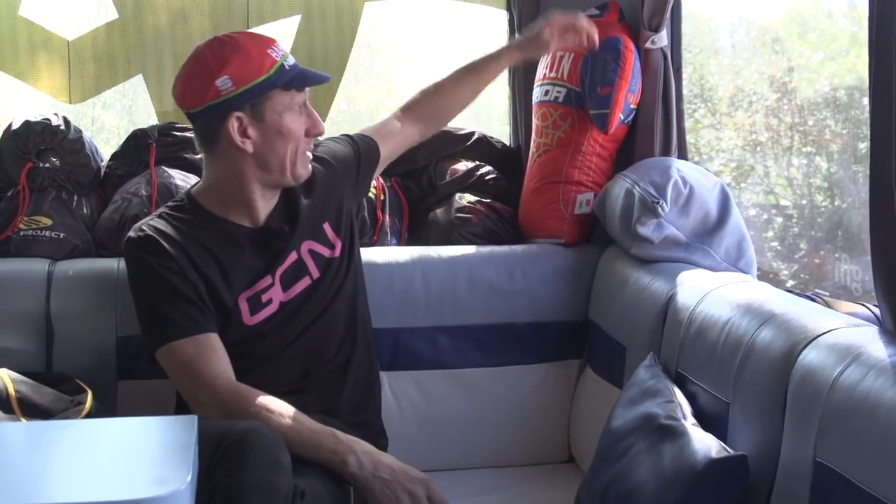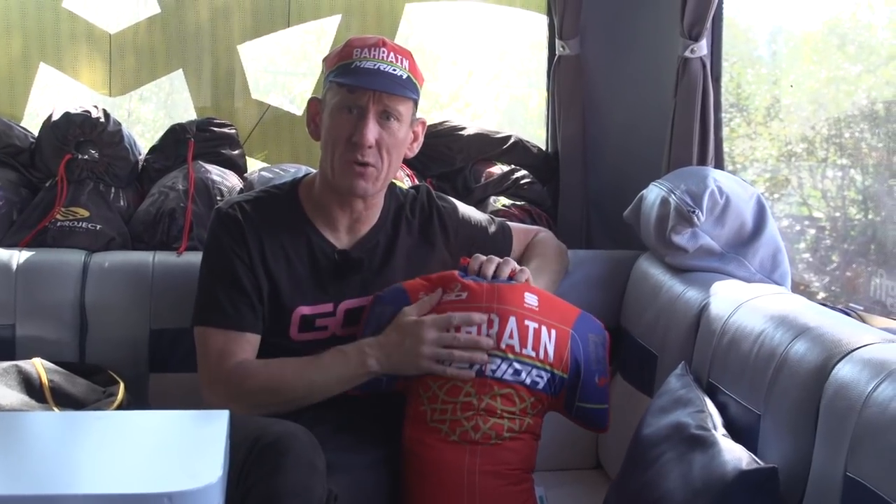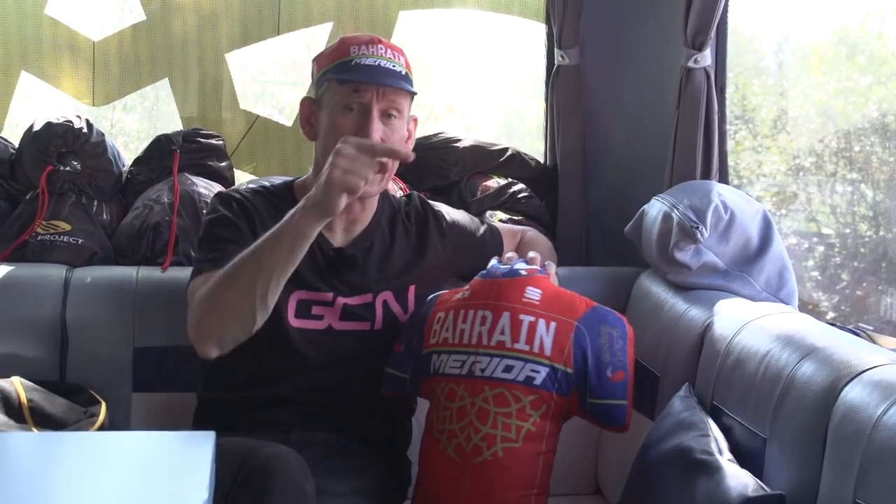I did particularly enjoy this team bus tour, especially the espresso midway through. If you don't want to miss another GCN video, click on the globe to subscribe — it's absolutely free. For another pretty cool bus tour, click just down here where I toured the Team Sky Death Star a couple of years ago. And for a Bahrain Merida team bike — a Merida, unsurprisingly — click just down here. Don't forget to like and share this video too.